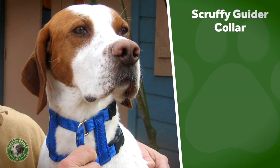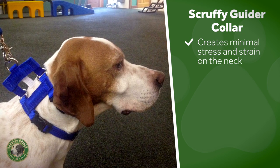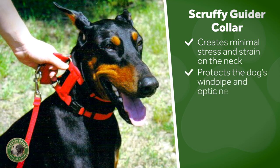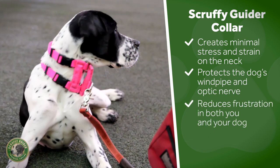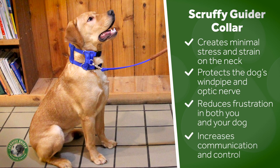The Scruffy Guider's humane and safe double-collar design creates minimal stress and strain on the neck, protects the dog's windpipe and optic nerve, reduces frustration in both you and your dog, and increases communication and control.